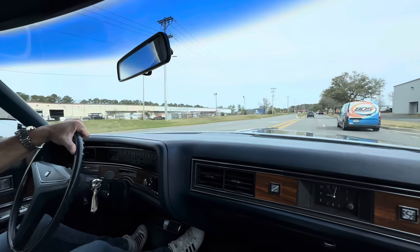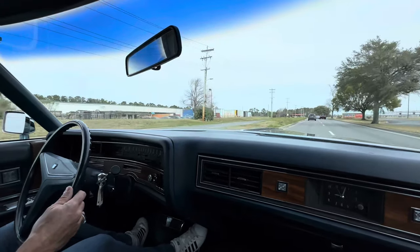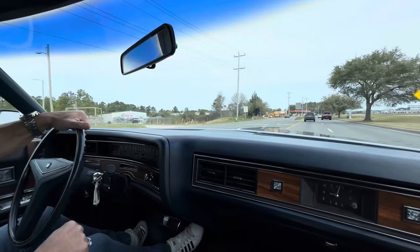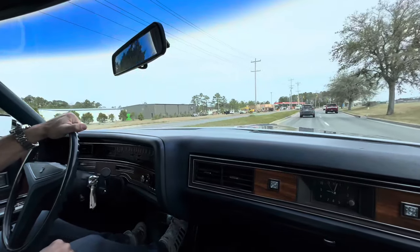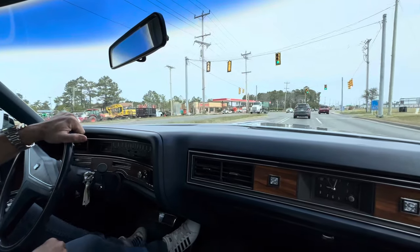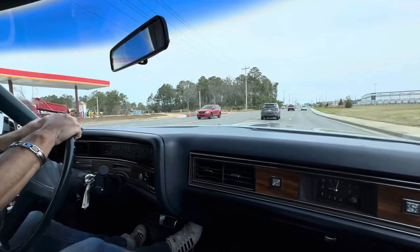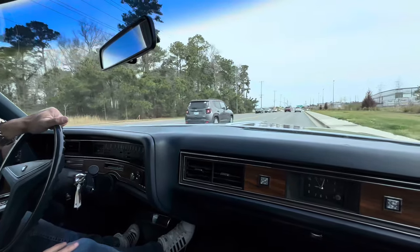We're going to get that seatbelt looked at ASAP — it's probably just hung up in a little retractor, no big deal. But guys, if I know something or I catch it, I'm going to tell you about it. If we find it, we're going to try to address it to the best of our ability before the auction's over. And if we can't get it addressed, then we're going to say here's your issue. Only got a couple days left — I'll do my best.